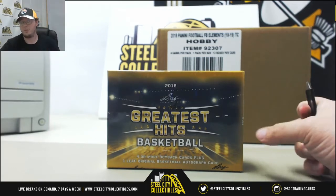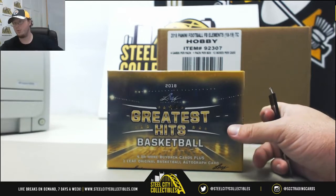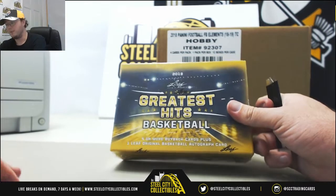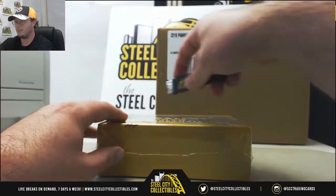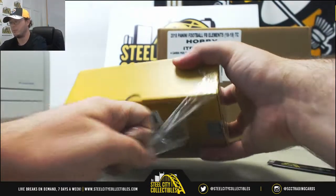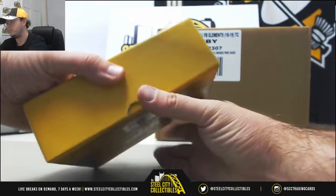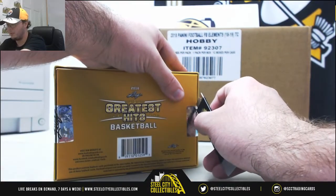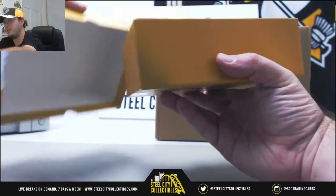We're gonna do this live break for Quinn. This is one box of 2018 Leaf Greatest Hits Basketball. You get four or more buyback cards plus one Leaf original basketball autograph card. First time opening one of these — excited to see what they have in here. Good luck Quinn!